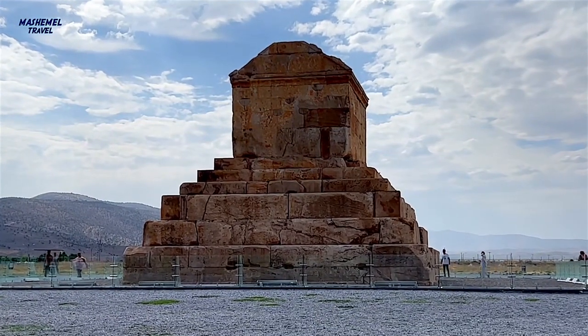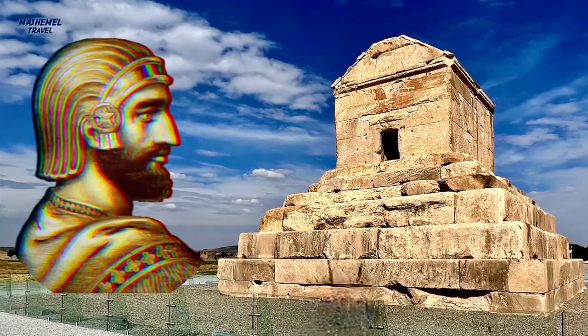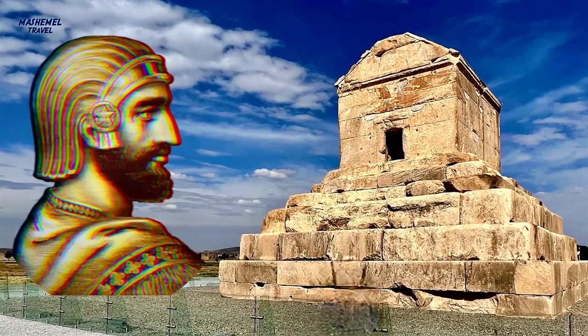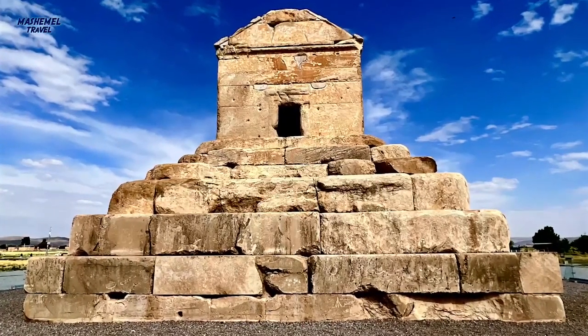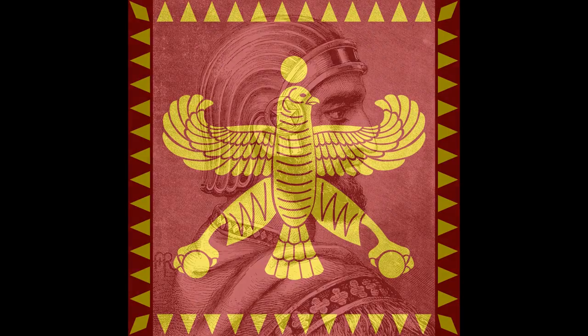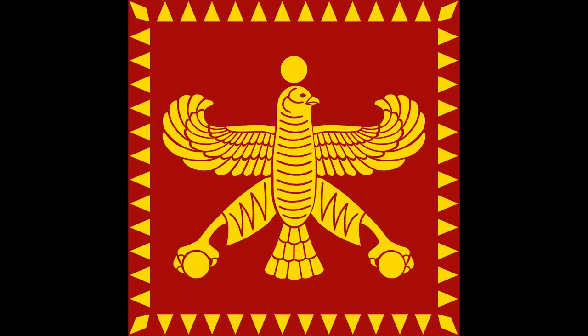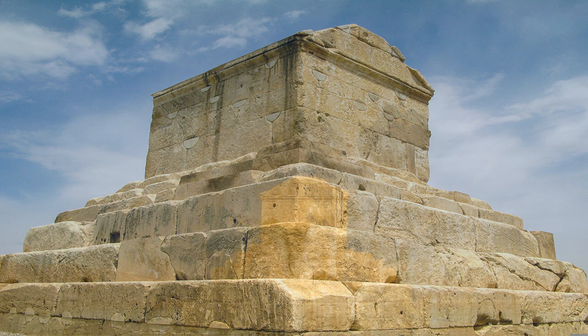The 11-meter-high burial place has two main parts: a six-step platform whose base is rectangular with a floor area of 165 square meters, and a chamber with a floor area of 7.5 square meters which has a sloping roof and walls reaching 1.5 meters in thickness. Following Cyrus's demise in a war with the Scythians, his body was embalmed and his jewellery was placed next to him in his sarcophagus.